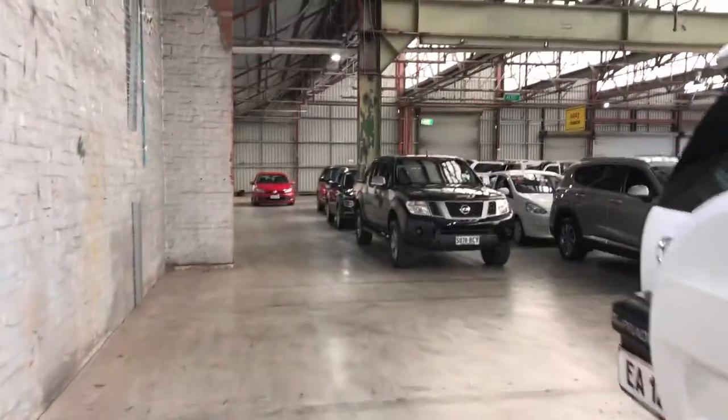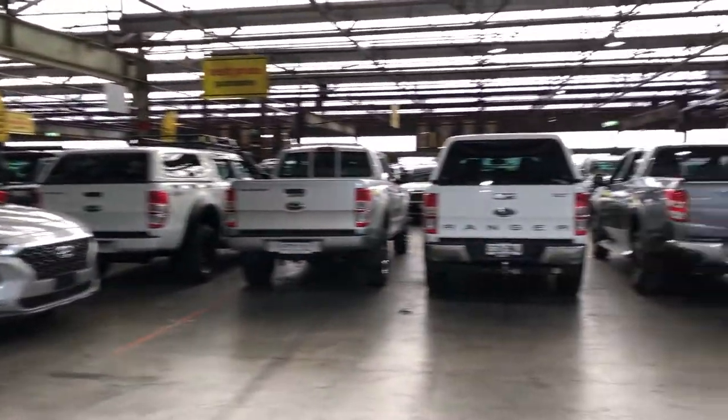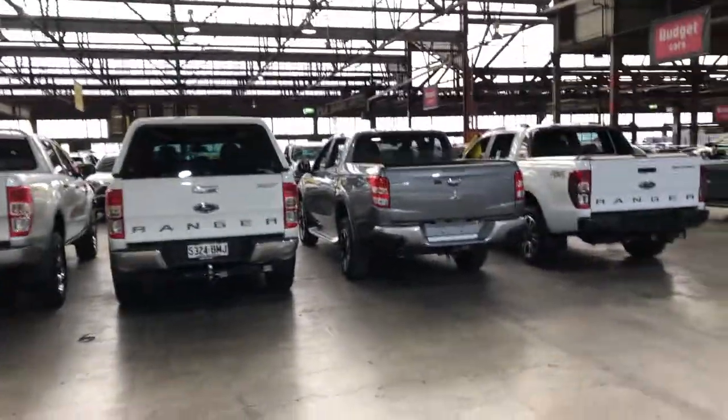If this Prado isn't for you, we do have over 300 vehicles on the lot with access to over 2,000 vehicles Australia-wide. Hope to see you soon. Thanks.